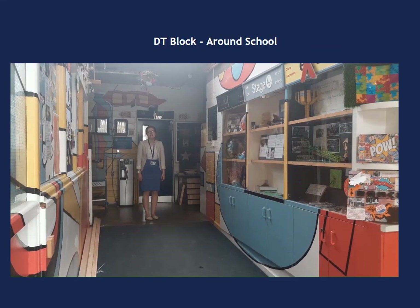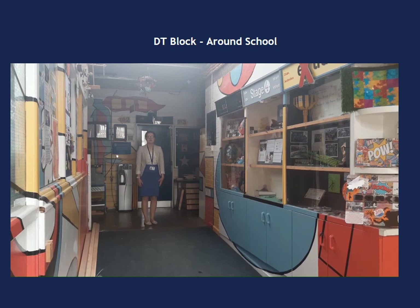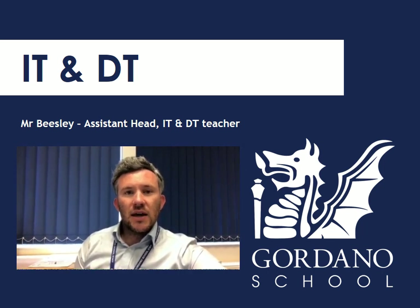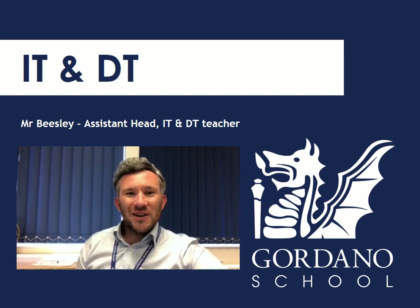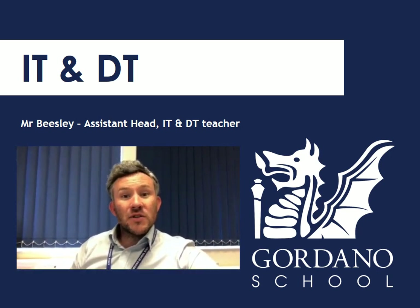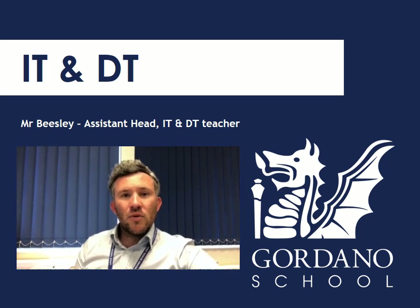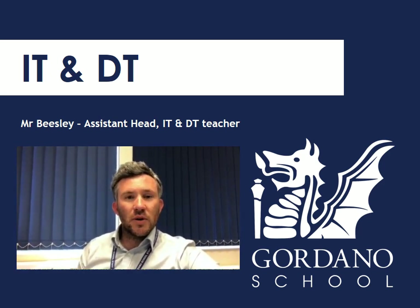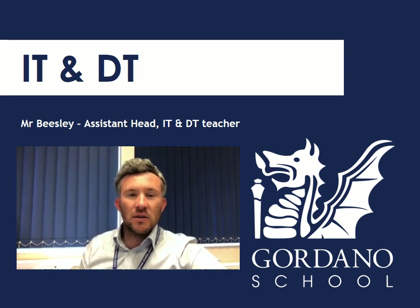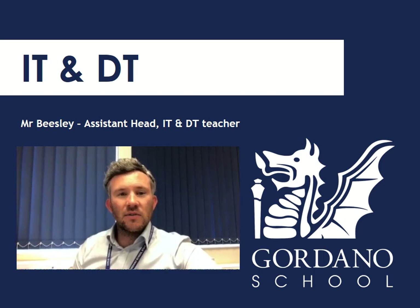This is our DT block. In Year 7 you'll get to try lots of different aspects of design technology, including food tech, woodwork and textiles. As you can see from just the entrance of this block, our students produce lots of amazing work throughout their time at Gordano. Hello Year 6 — my name is Mr Beasley and I'm Assistant Head Teacher here at Gordano School. I hope you are really looking forward to joining us. My main responsibility here at the school is looking after Key Stage 4 students in Years 9, 10 and 11, so you'll see a bit more of me in the later years. But you will see me in my role as a teacher — I currently teach IT and design and technology to some Year 7s and Year 8s, so I might have you in my class next year. I hope you have a great summer and we're really looking forward to seeing you here at Gordano School.